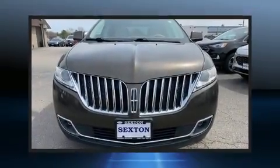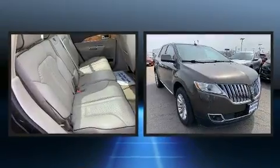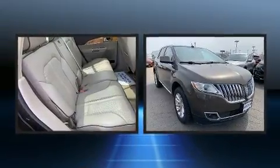Load your family into the 2011 Lincoln MKX. It features an automatic transmission, all-wheel drive, and a refined six-cylinder engine.